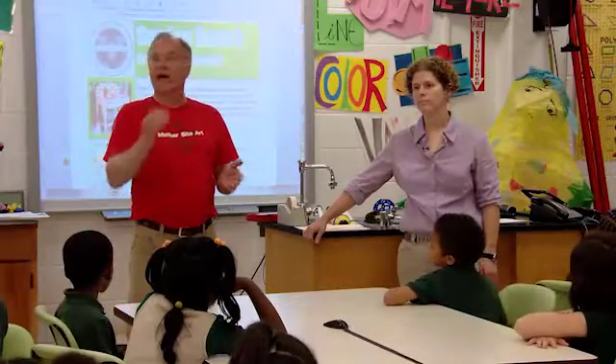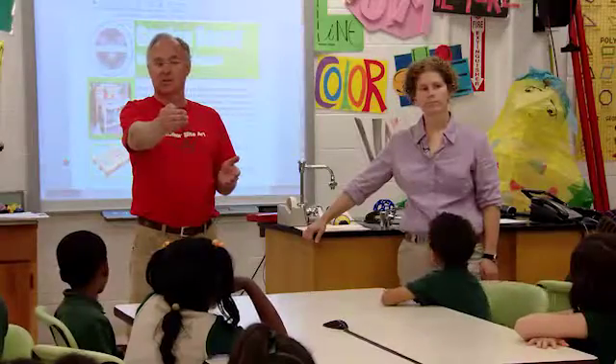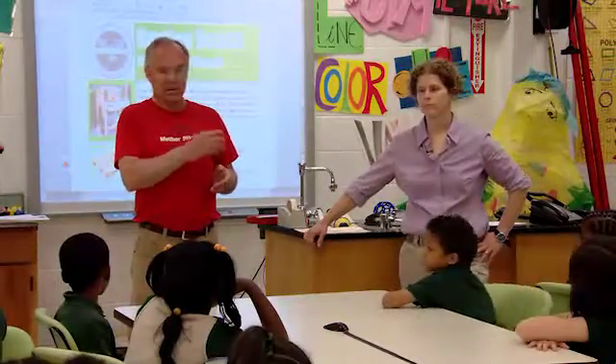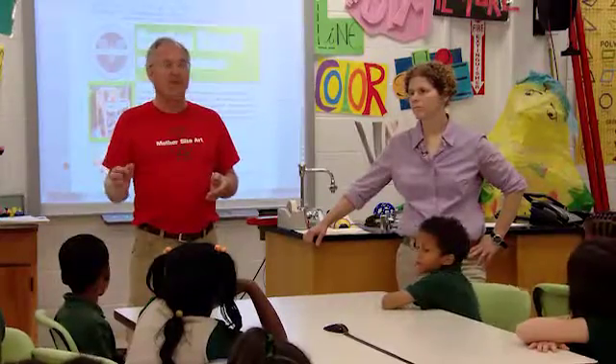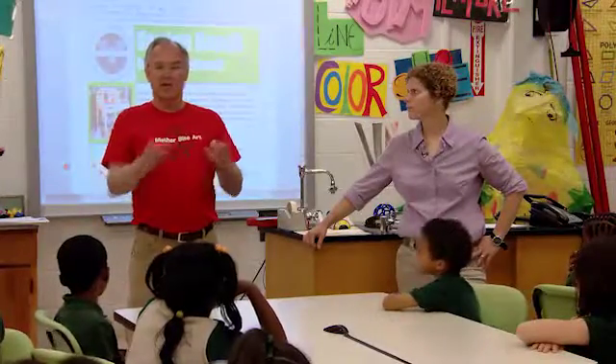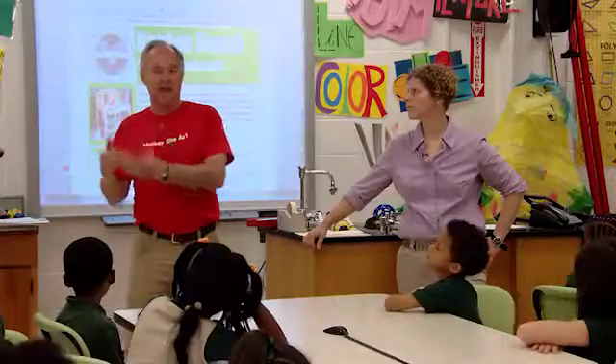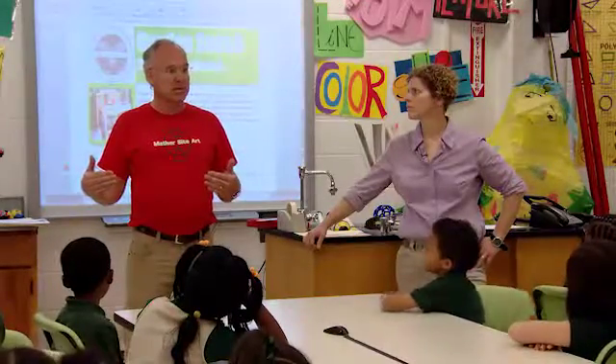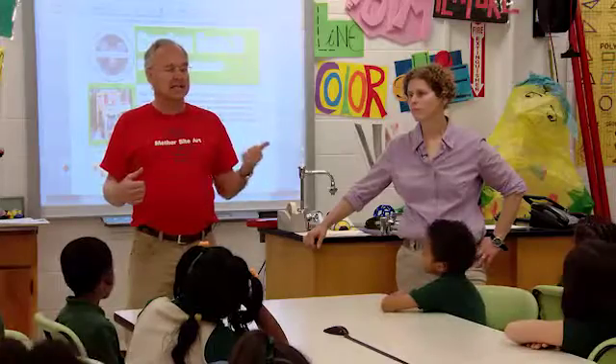We're not the only cool thing happening outside these windows, though. There's also a raised bed garden program that's been coming along and doing really well. We're looking for a way that you can design something that helps to connect what happens in the Tinker Yard and what happens in the raised bed gardens. And Ms. Bryant has an idea for you to work on.